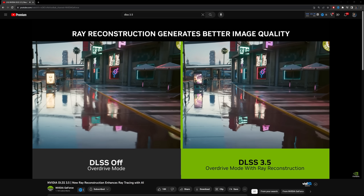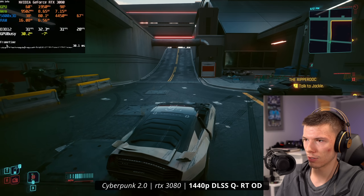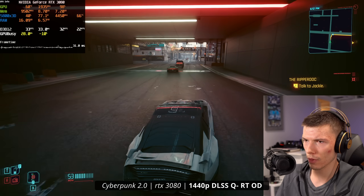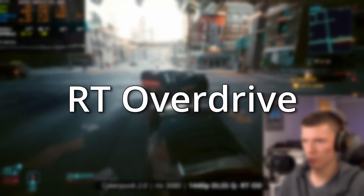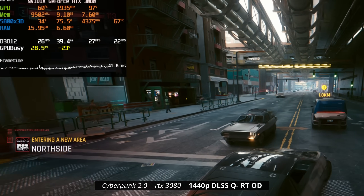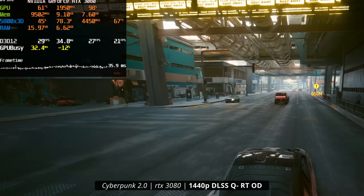Ray reconstruction, which replaces denoisers within games for ray tracing, can have a fatal downfall because it requires you to use the most demanding version of ray tracing, called RT Overdrive. 95% of hardware can't use RT Overdrive whatsoever at basically any resolution. And it really starts to get you thinking — we're using all of these technologies just to try to bypass how freaking demanding games are nowadays. Why even bother investing in these things?